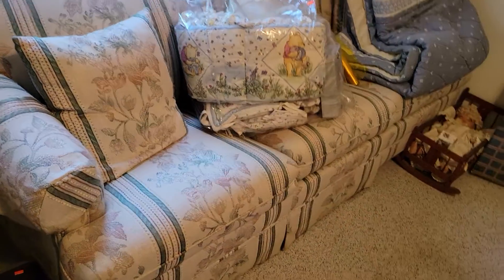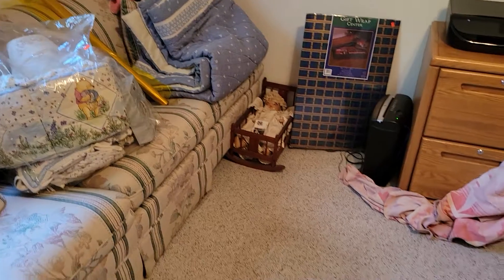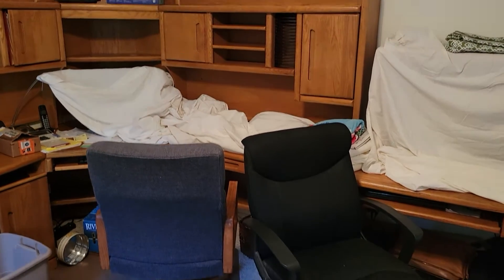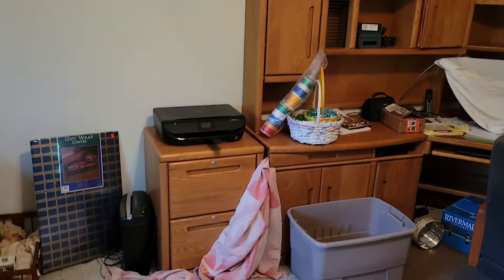Here we have a nice little sleeper sofa — it's for the office. Now I'm going to turn around here and show you the desk, guys. The desk is going to be for sale, but not the stuff on it — just a big, big desk. A little filing cabinet right there.